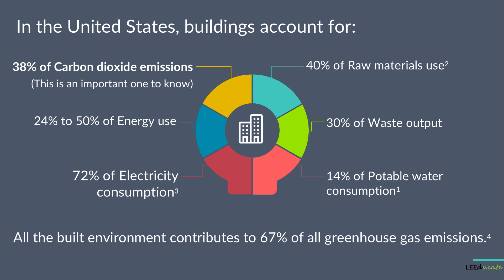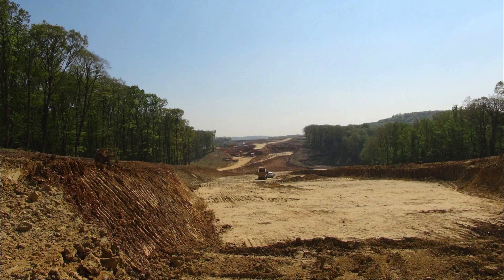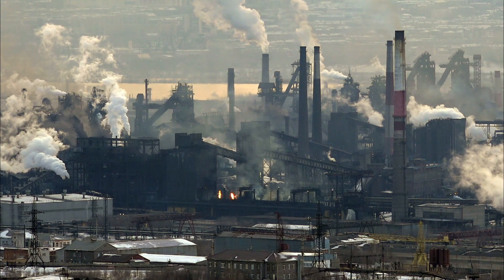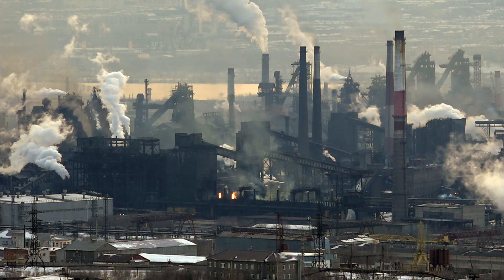But why do our buildings harm the environment? First, when we clear the land to make way for a development, the wildlife habitat in that area is destroyed, and the pre-existing permeable soil becomes an impermeable surface. Second, we manufacture building products that pollute water, air, release toxic chemicals, and emit greenhouse gases.